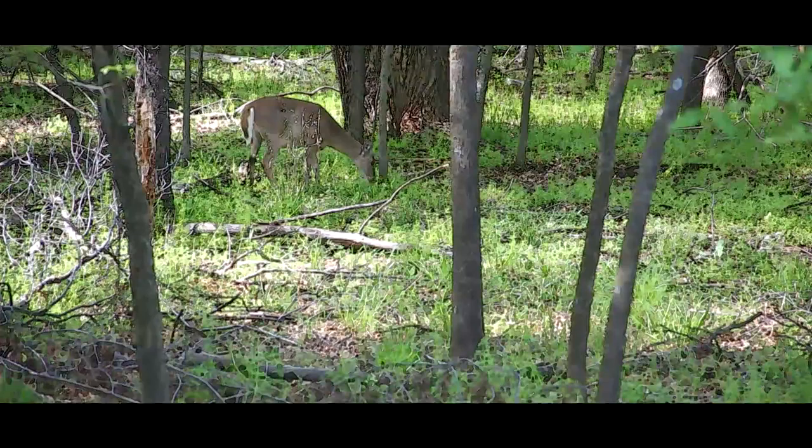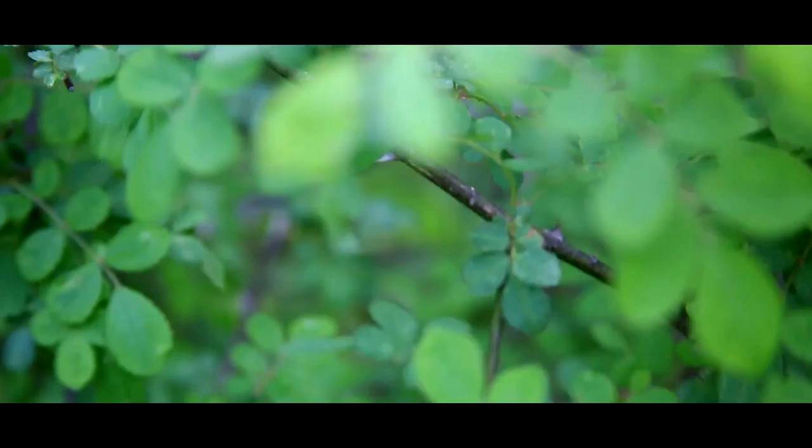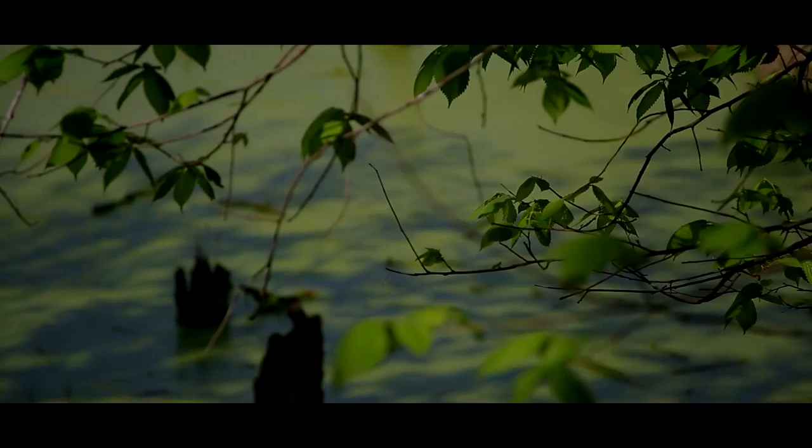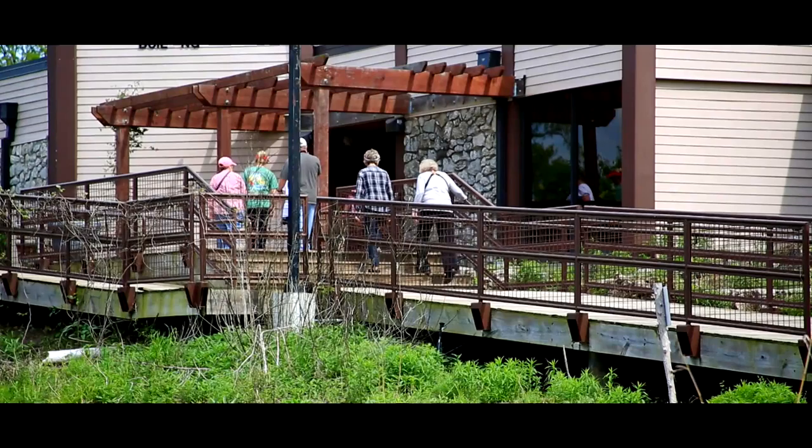Mohawk Park was one of Tulsa's first city parks and today is among the largest in the nation. There's a golf course and it's where you'll find the Tulsa Zoo. On the north side of this vast amount of land is the Mary Kay Oxley Nature Center, which encompasses pretty much the whole north end of Mohawk Park. Director Eddie Reese says there's about 804 acres of natural beauty to enjoy — and you're welcome to discover it all for free.